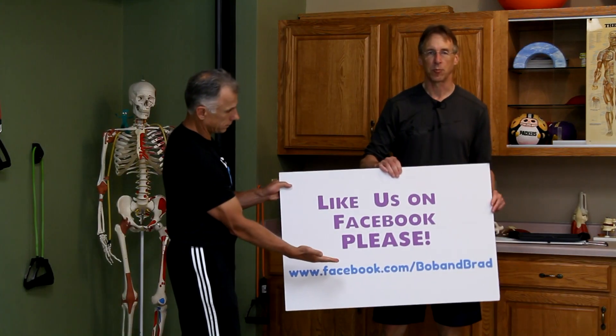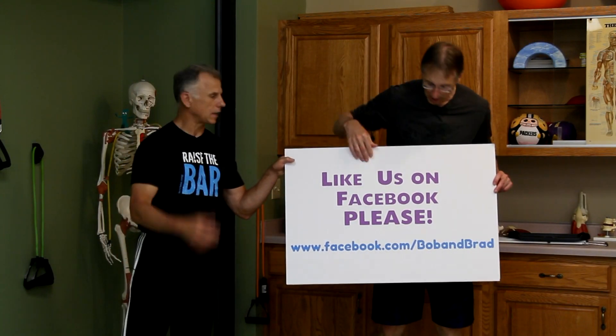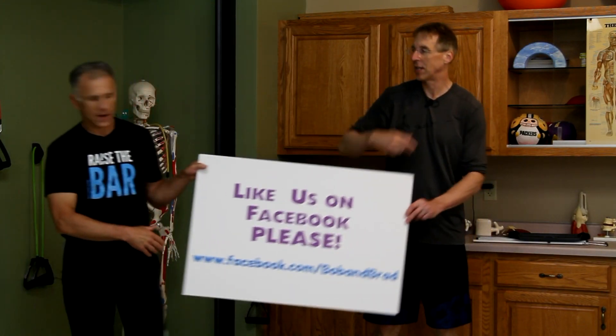But before we go further, if you are new to our channel, please take a second to subscribe to us — we beg of you. We provide videos on how to stay healthy, fit, and pain-free, and we upload every day. Also go over to Facebook — we're gonna give you positive vibes if you like us this week. We're Bob and Brad on Facebook.